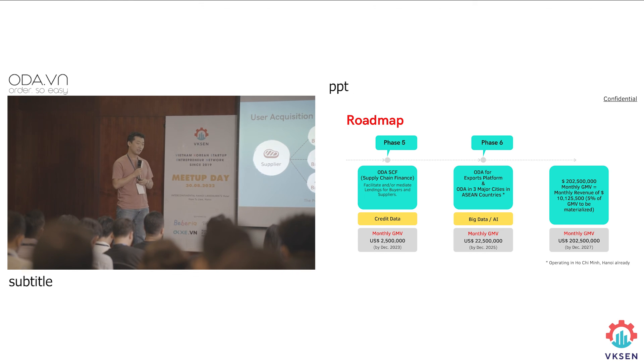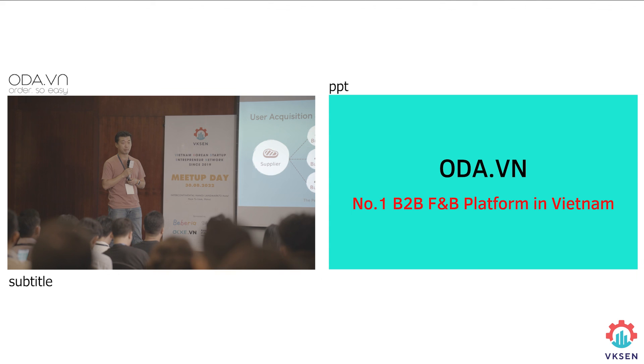When we go to the supplier, they have about between 60 to 300 buyers.